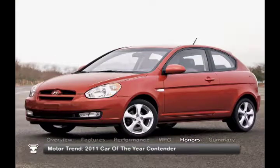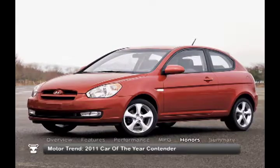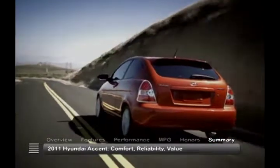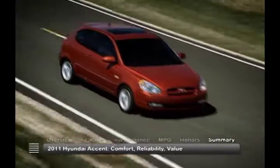The 2011 Hyundai Accent was a contender for Motor Trend's 2011 Car of the Year. With its comfort and reliability, the 2011 Hyundai Accent offers a lot of car for a great value, making it an attractive entry in the compact car market.